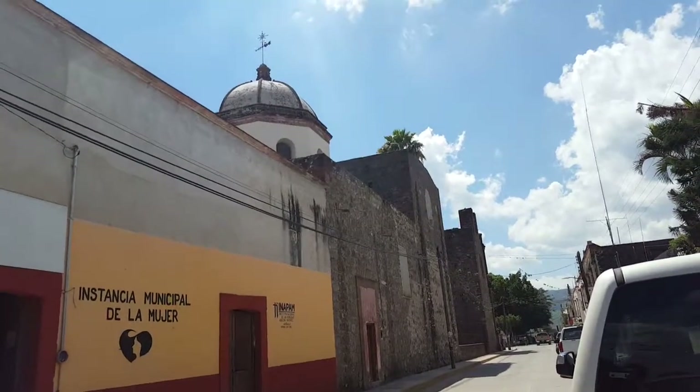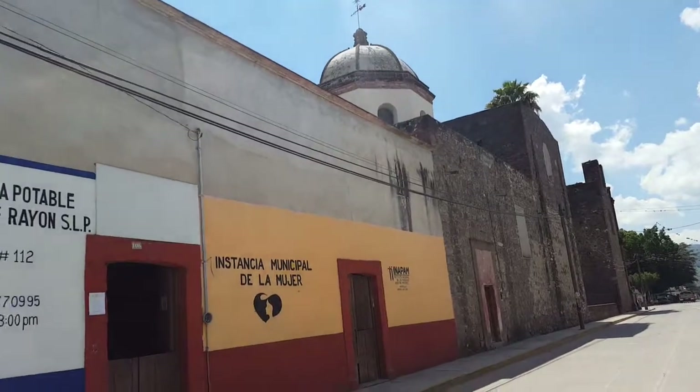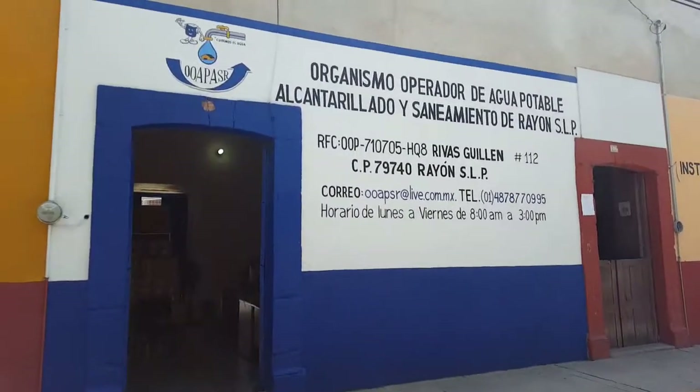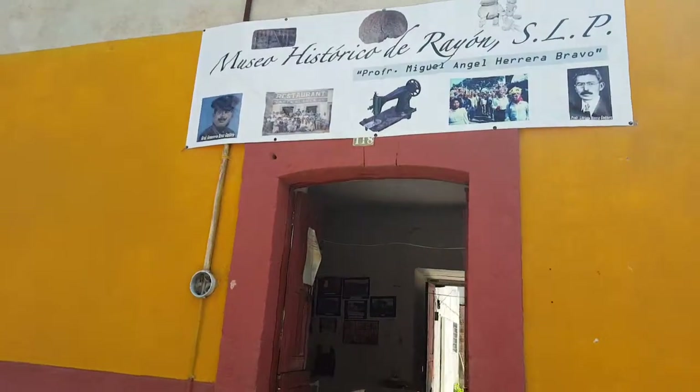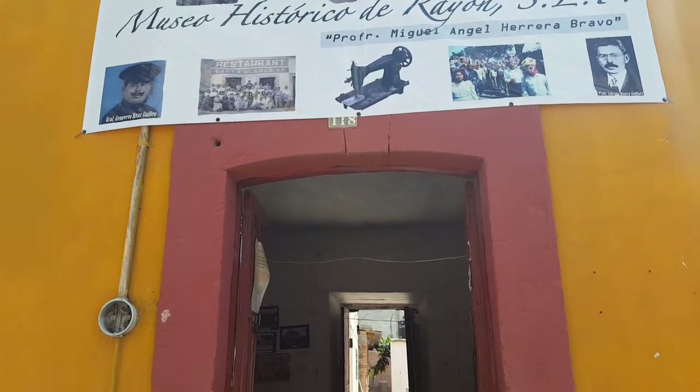Here we are in downtown Rayón, just behind the main chapel, next to the utilities building — the water building where you pay your water bill. And this is El Museo Histórico de Rayón, San Luis Potosí.